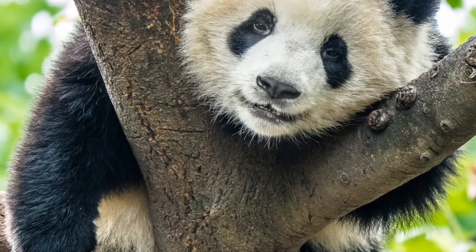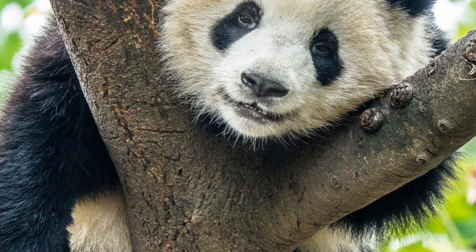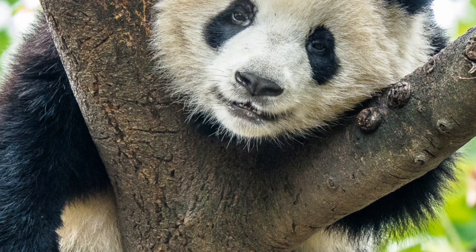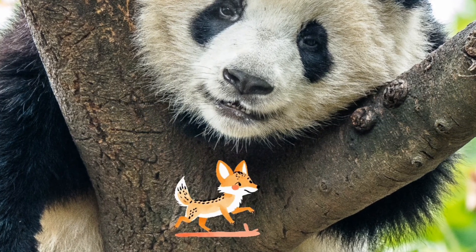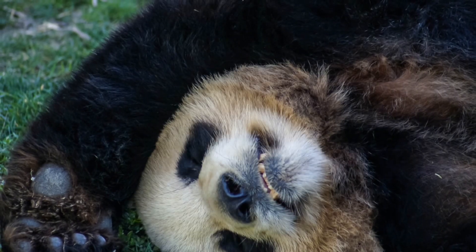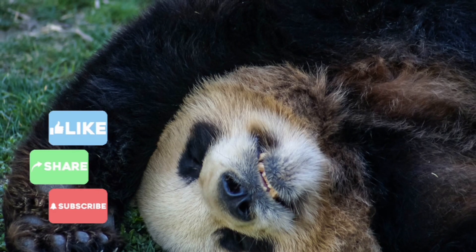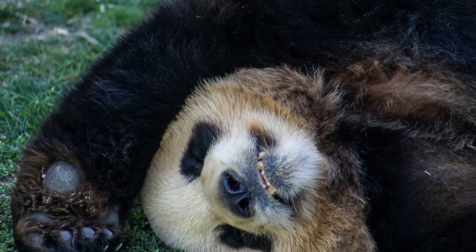But before we get started, here's a fun game you can play throughout this video. Pandas have very few predators in the wild — we'll learn more about that later — but for now, see if you can find these three panda predator stickers hiding in the video. And if you're not already a Kidtastic Animals Explorer, hit that subscribe button and become part of the Kidtastic Animals Explorers crew.